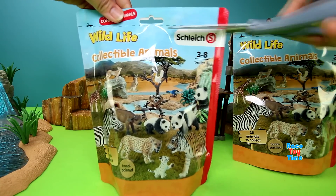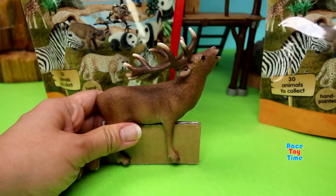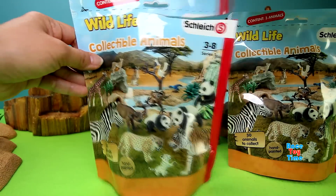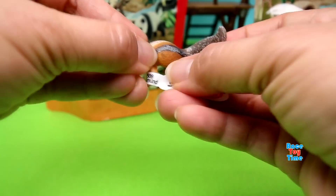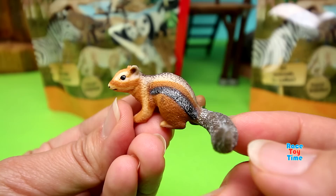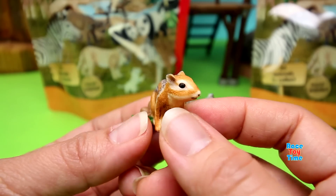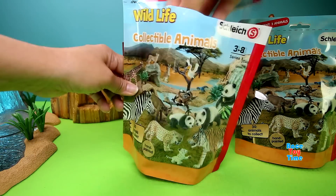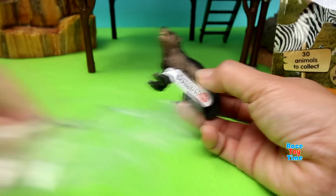Let's open up the second bag and see what animals we have here. We got another Red Deer. This is so cute — we have a Chipmunk. We have a Wolverine.